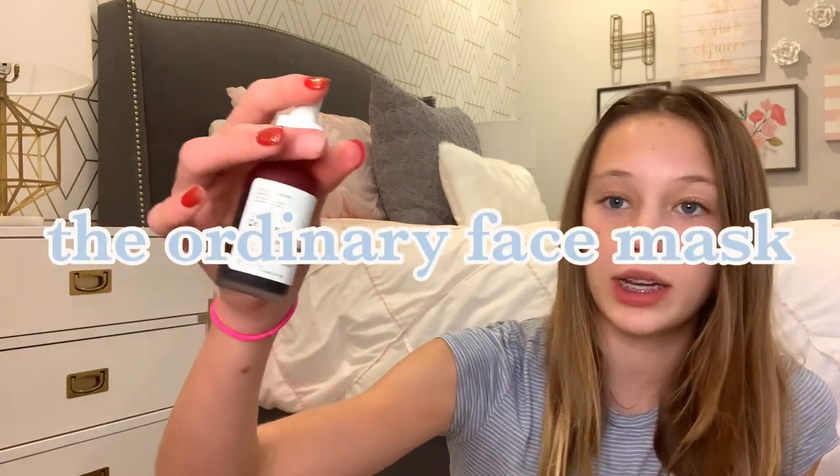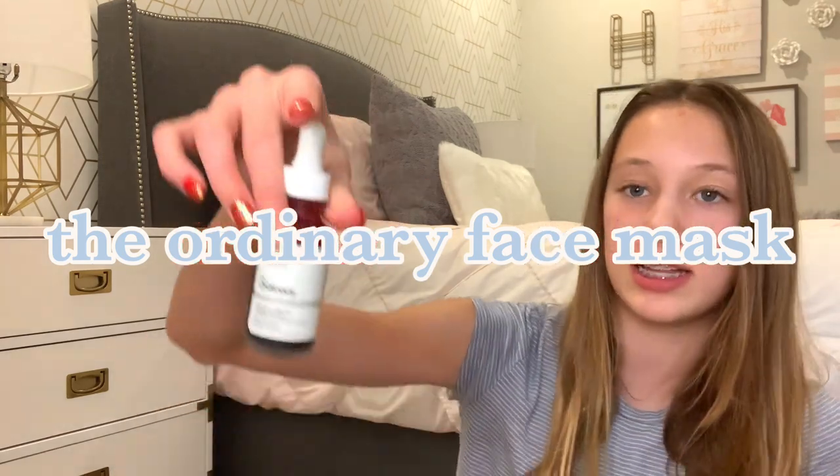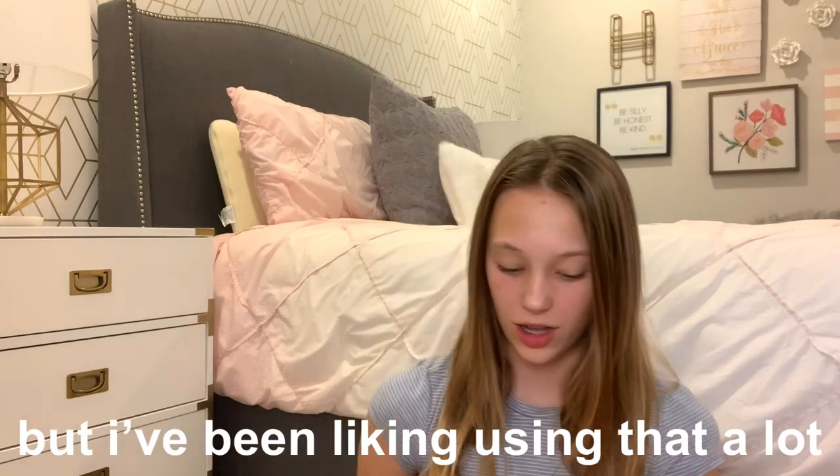It is The Ordinary AHA 30% and BHA 2%. It's the red blood-looking face mask and I've been using it more often and enjoying it. It's an exfoliating face mask and when you use it the first few times, it really stings, but if you use it more often it doesn't sting as much. You don't want to do it daily — it should be no more than a weekly thing — but I've been liking using that a lot.